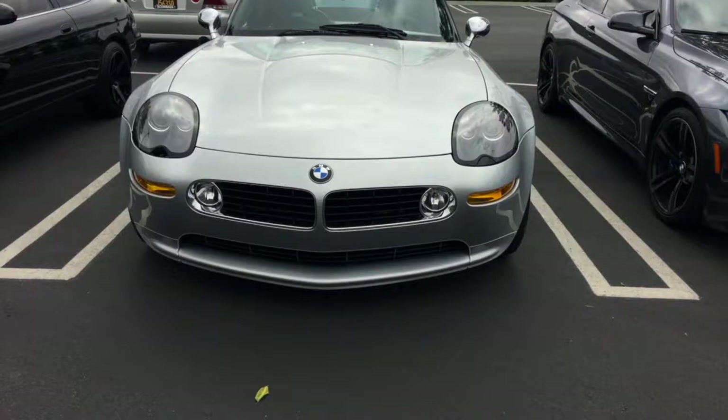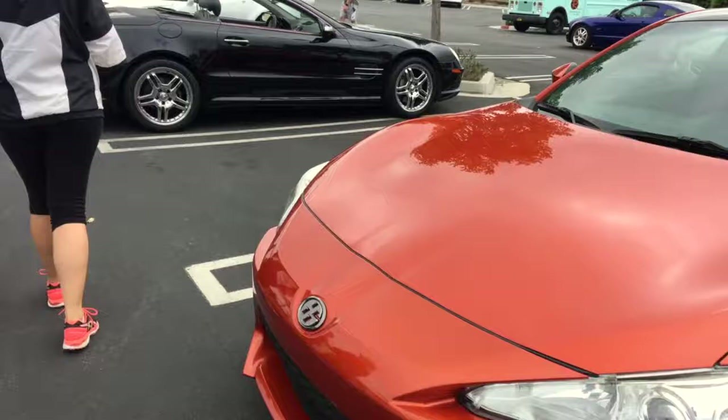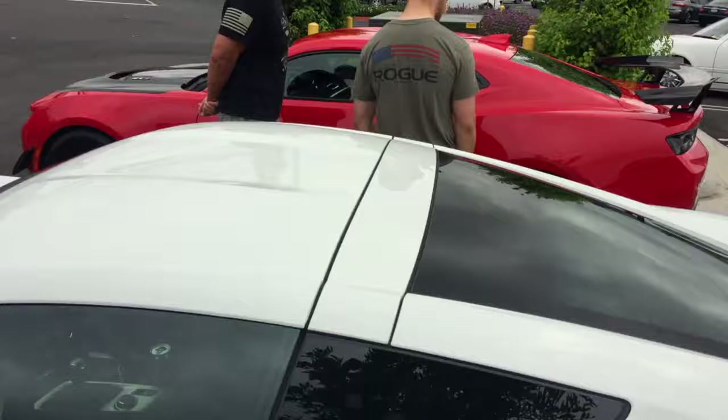Three Lexus in a row. A little Subaru BRZ. And then a C7 Corvette Grand Sport next to a Camaro ZL1 1LE. Very cool — great car. Kicked some butt at the Nürburgring.